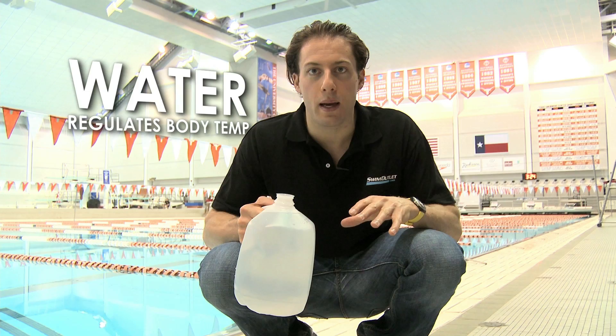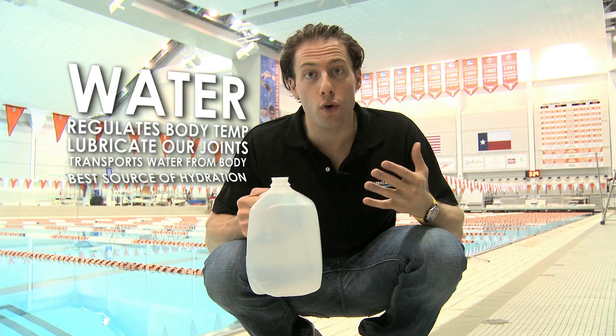First and foremost, water. It helps regulate our body temperature, lubricate our joints, and transport waste out of our body. It's our first and best resource for hydration.